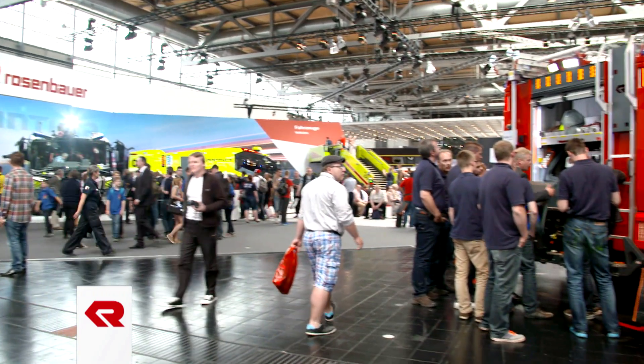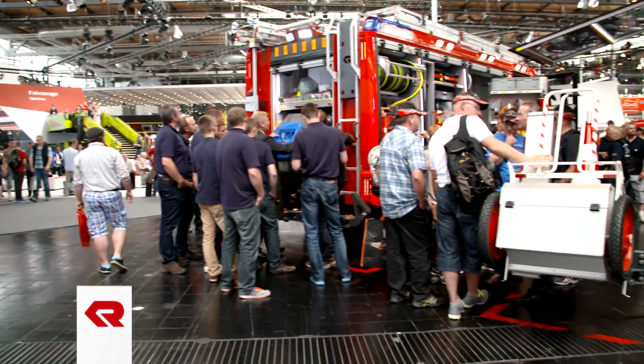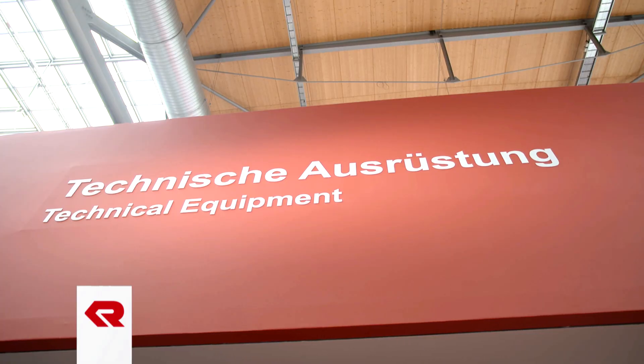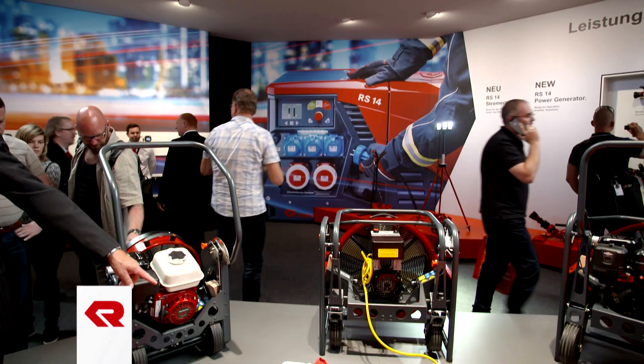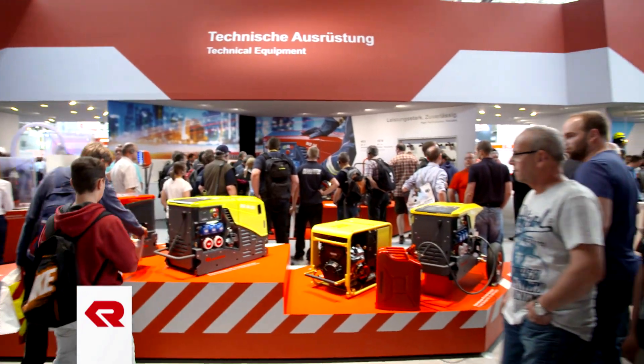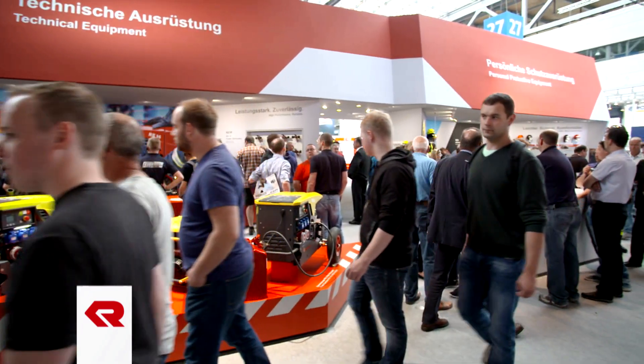In an emergency, firefighters have to be able to rely on their technical equipment, and Rosenbauer continues to set new standards in this area. As well as vehicles and stationary fire protection solutions, Rosenbauer offers a broad range of technical equipment. This range is a real magnet for the public at the exhibition booth in Hannover, and Rosenbauer's innovative new products attract a lot of attention.